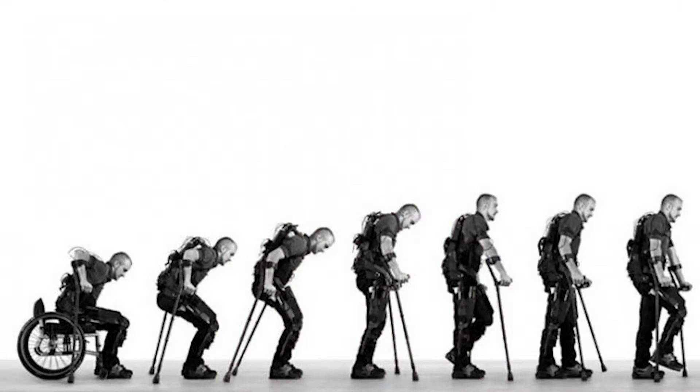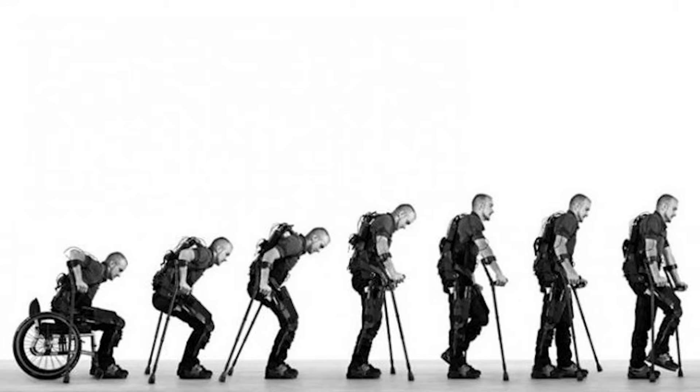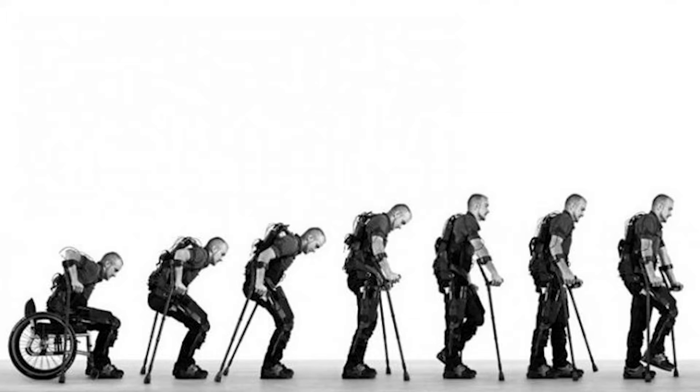A powered exoskeleton, also known as Powered Armor, ExoFrame, Hardsuit, or Exosuit, is a wearable mobile machine that is powered by a system of motors, pneumatics, levers, or hydraulics that allow for limb movement, increased strength and endurance.